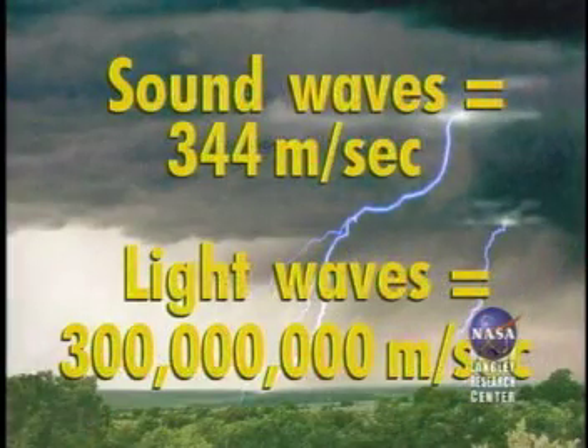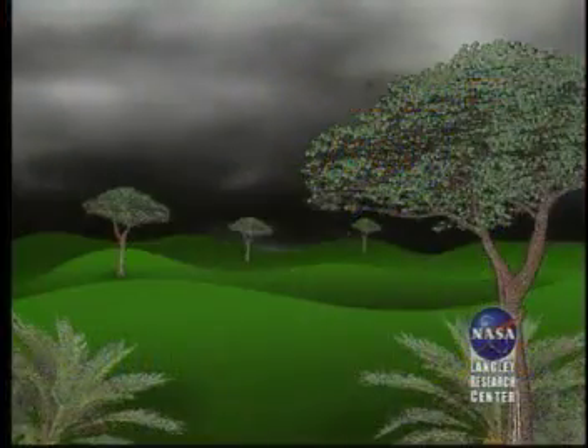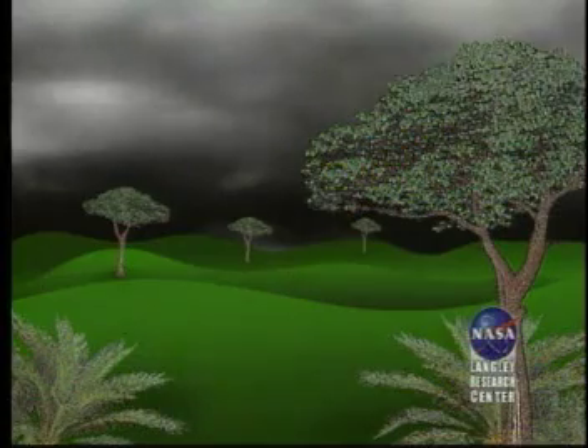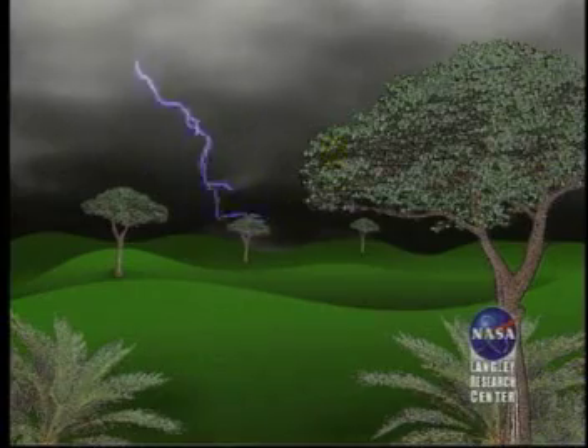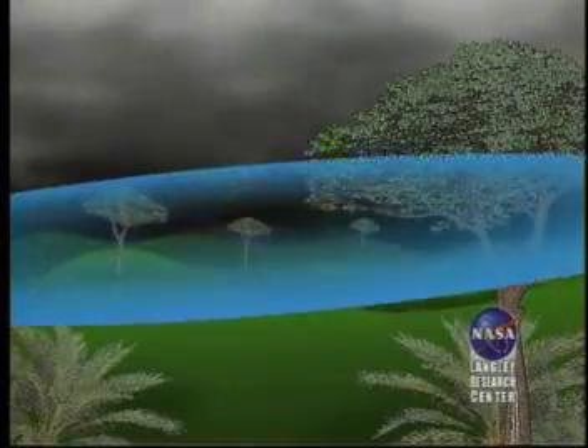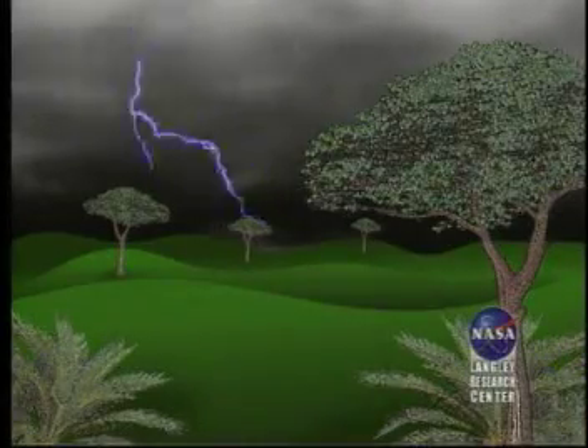Sound waves travel through the air at 344 meters per second. They travel slower than light. You can see this for yourself the next time you see a thunderstorm. You can work out how far away the storm is from you by timing the interval between the lightning and the clap of thunder. A storm is about one mile away for every five seconds you count, or one kilometer for every three seconds.